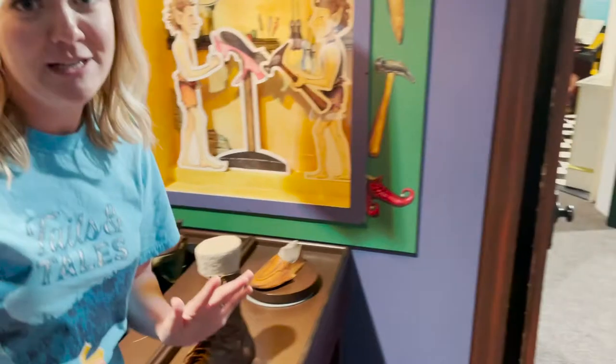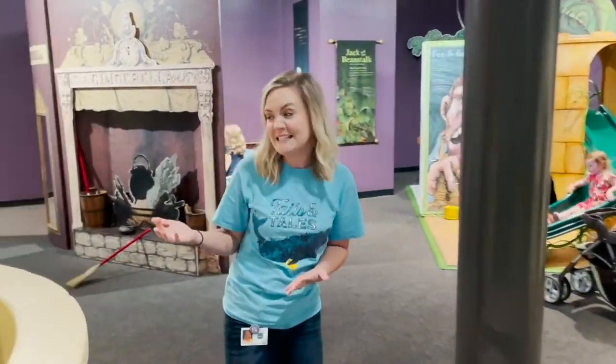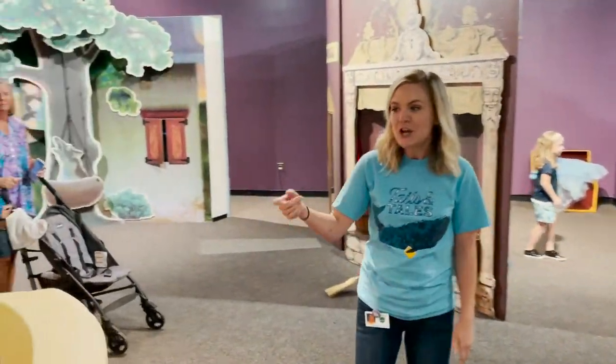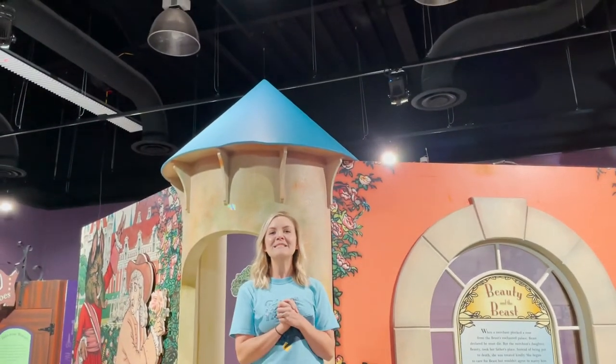And some of my favorite fairy tales are right over here. Here's Beauty and the Beast — this is the castle from Beauty and the Beast. You can climb right up in here. I'm a beautiful princess!